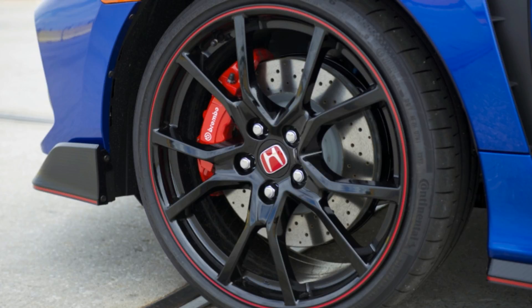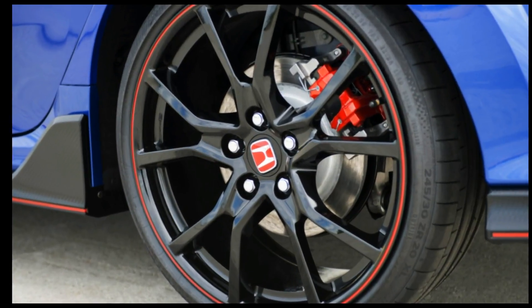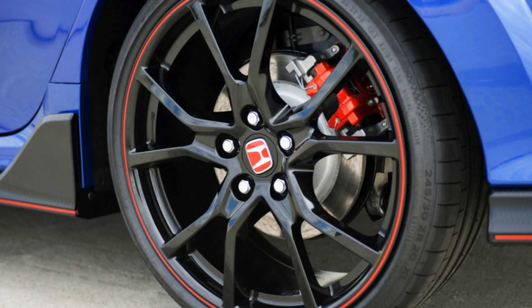The ride feels firm but not terrible. A bit more sidewall would help, as the tires look like they are just painted on the wheels. The seats are supportive, and I love the red upholstery and seat belts, especially in contrast to the Aegean blue paint.